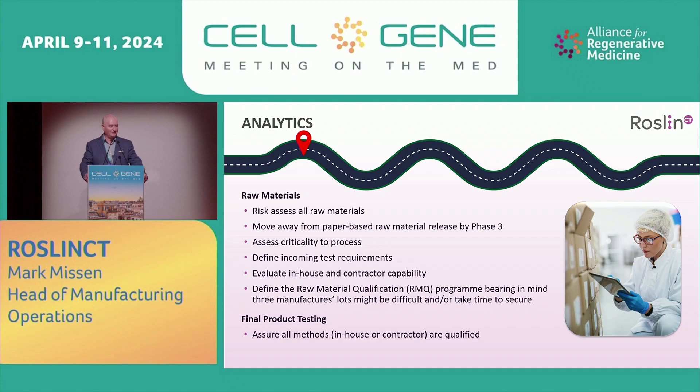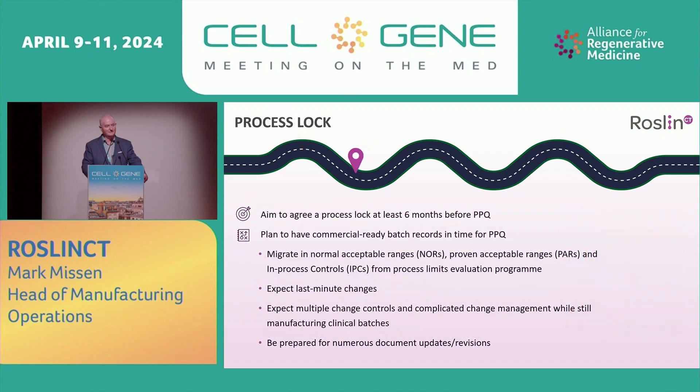Final product testing: assure all the methods in-house and contractor are qualified. Process lock: aim to have a process lock about six months before PPQ. Plan to have commercial batch records in time for PPQ. Migrate all the normal acceptable ranges, proven acceptable ranges, and in-process controls from development process limits evaluation work into your commercial batch records.